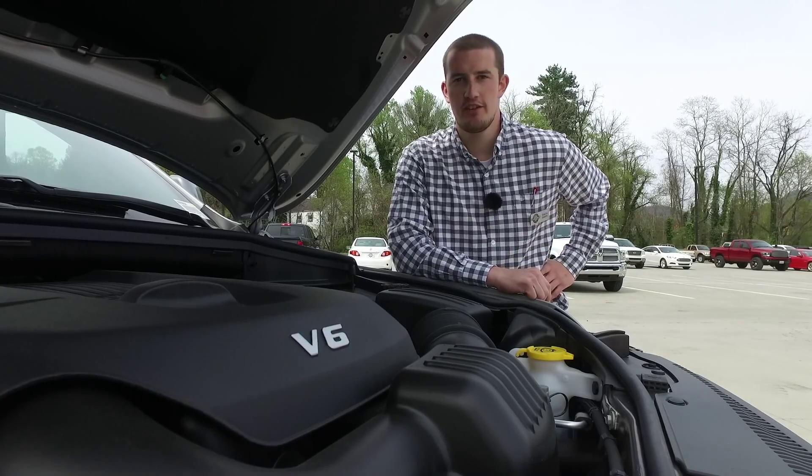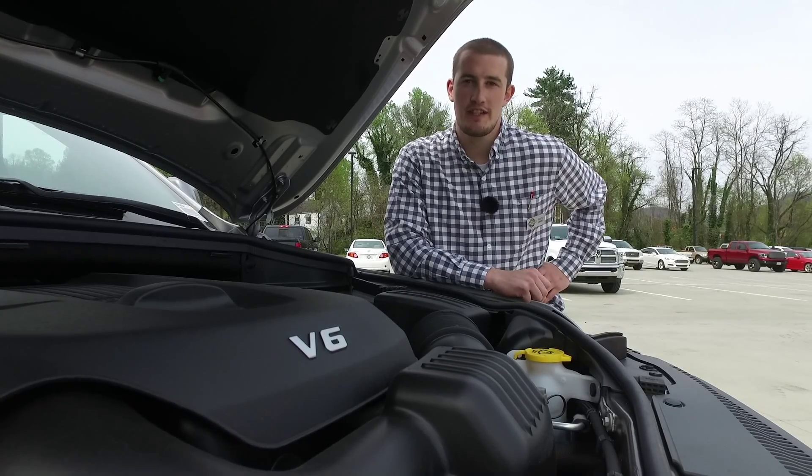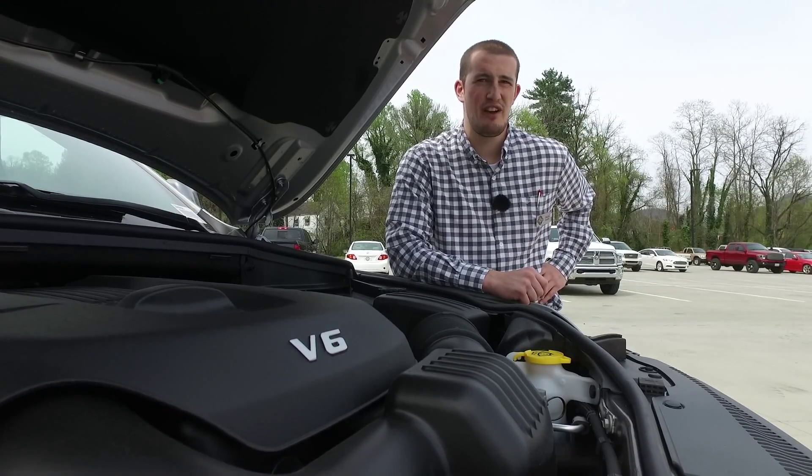The engine that comes standard in the Grand Cherokee is the 3.6 liter variable valve timing V6 engine, which you can get about 26 miles per gallon highway and can tow an impressive 3,500 pounds.